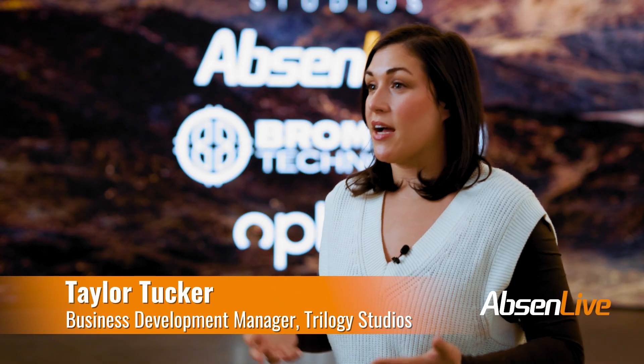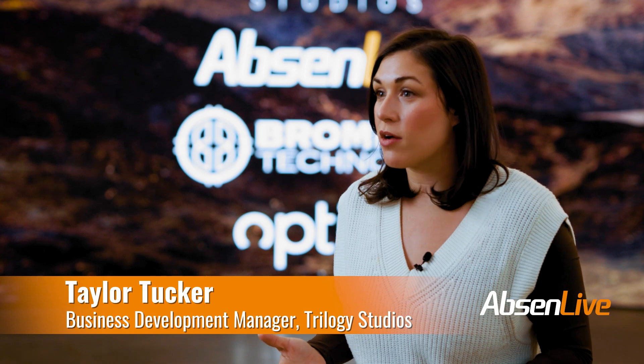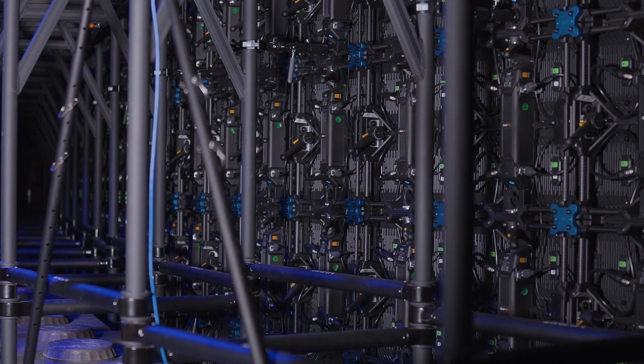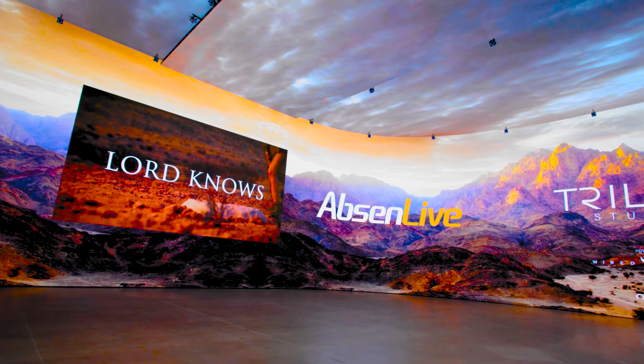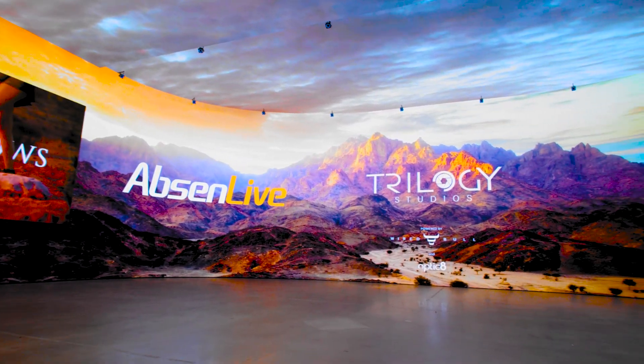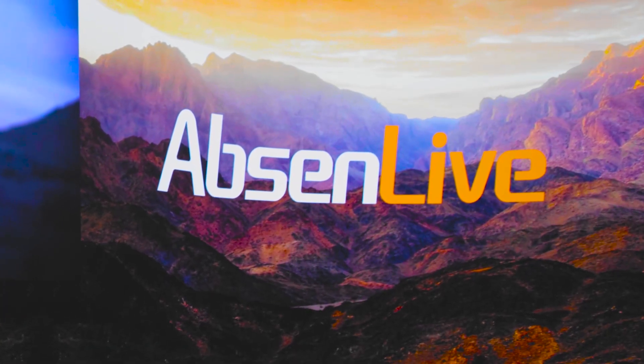Whenever we have tours come through our studio, they always ask us about the tech that we have behind our walls. So when we tell them that we have Absinne LED panels and Brompton technology, they are so excited — because if you know anything about virtual production, they are so grateful that that is what we have. They know the Absinne walls are going to look good on camera and their project is going to look amazing in front of it.